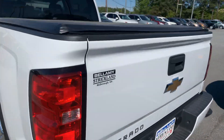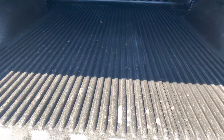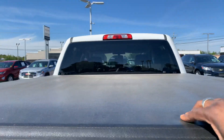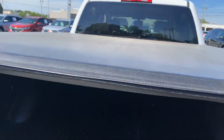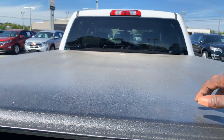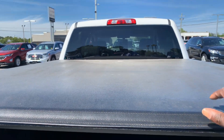On the side step you can see the spray-in bed liner with the Chevy logo. There's a tonneau cover on here — it's actually a factory hard-top tonneau cover. Some trucks have the black soft top, but this one has the hard top.